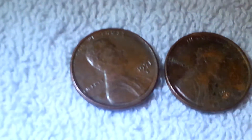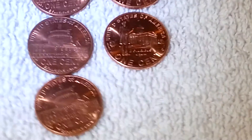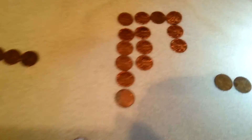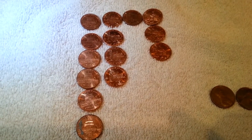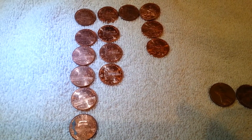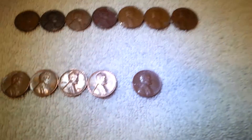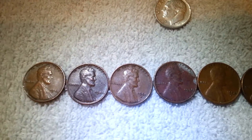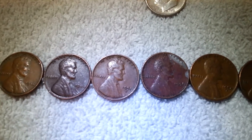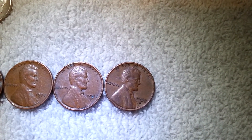I got a 71-S — that was the first one I pulled out — and a 69-S. I got a whole lot of 2009s: a lot of the Capitol building ones, four of Lincoln standing in front of a building, one Lincoln log cabin, and three of him sitting on the log. We also got four 59-Ds, one 59 plain. For the wheats: 45 plain, 46 plain, 51-D, 52 plain, 54-D, 57-D, and 58-D.